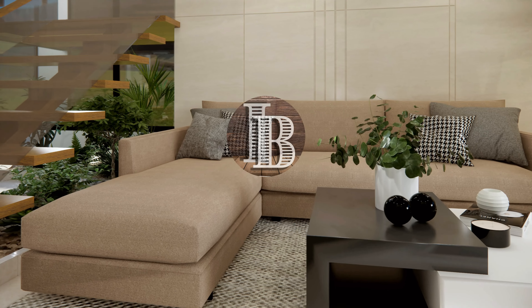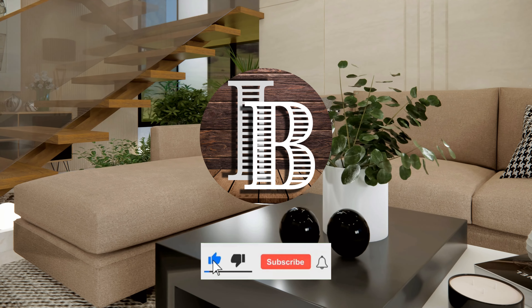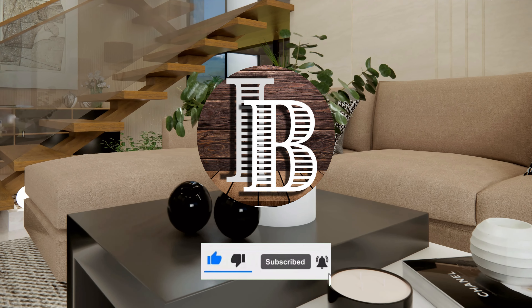Stay tuned to our channel because we will be designing a room using contemporary style. Check the description below for products similar to those in this video that you can use in your own home.